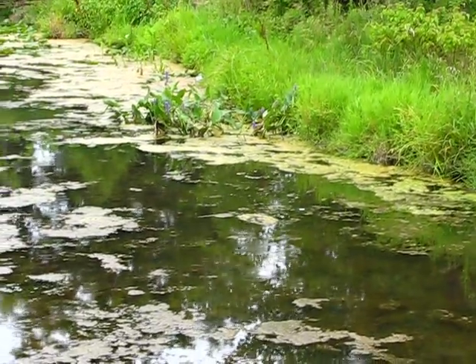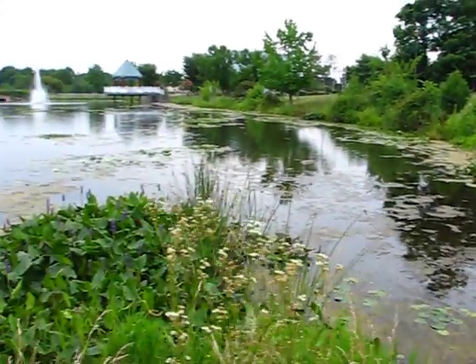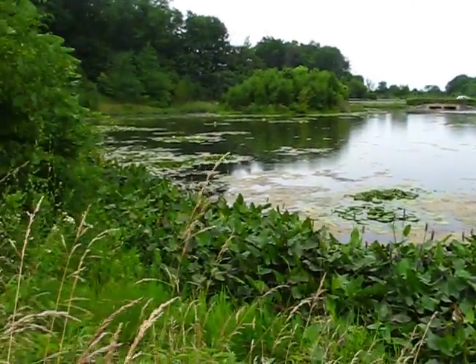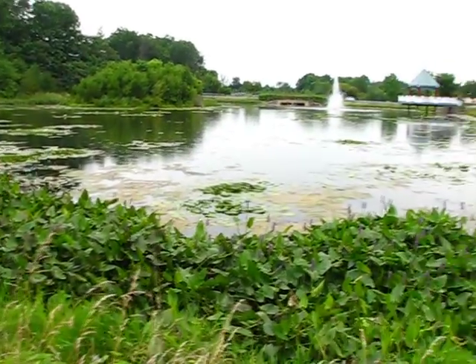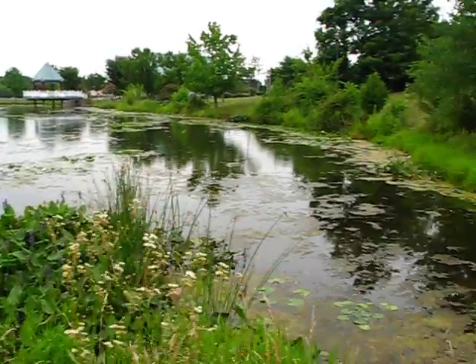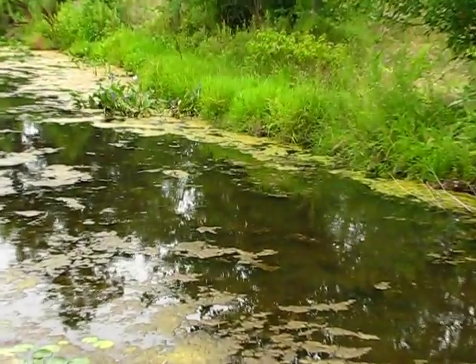He hangs out in this one little spot. This is a pond, and there's an island over there. I think there are probably many more muskrats where he came from, but he is the only one I have seen.